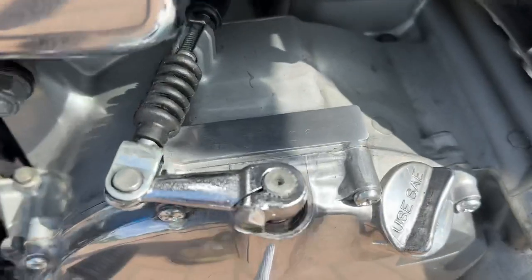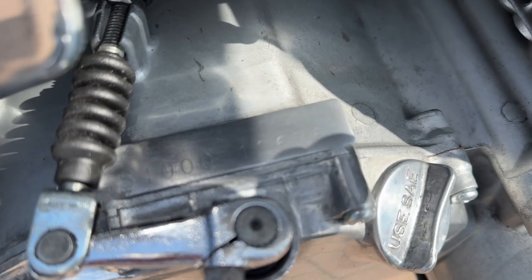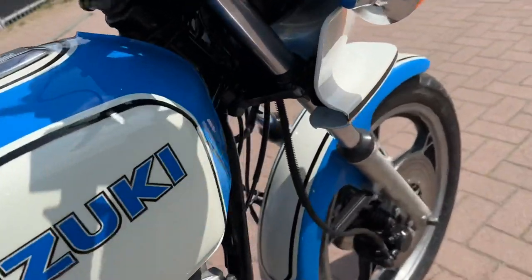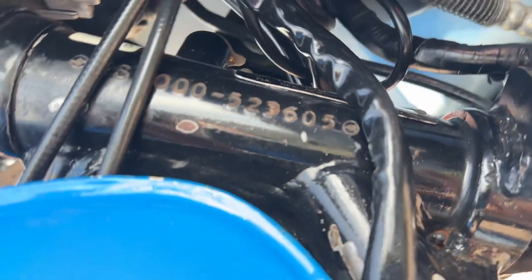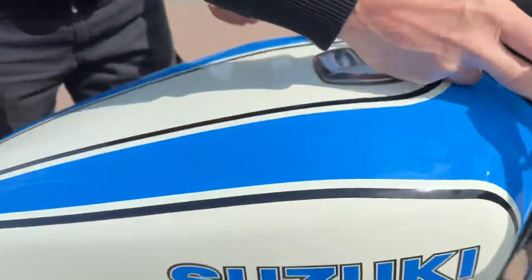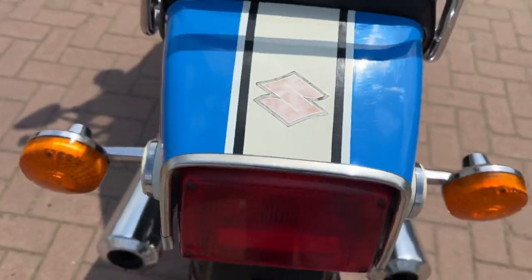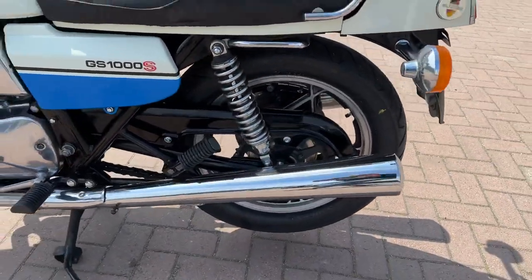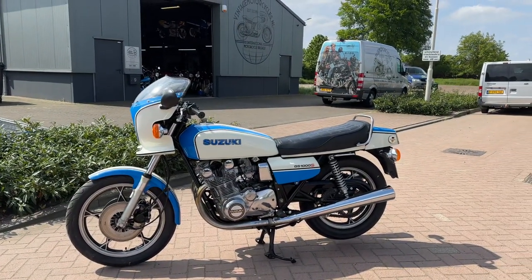It's a very mechanical bike. You can see the number — Wes Cooley. We shall see it: the S is a bit faded, but it's original. Really a beauty.